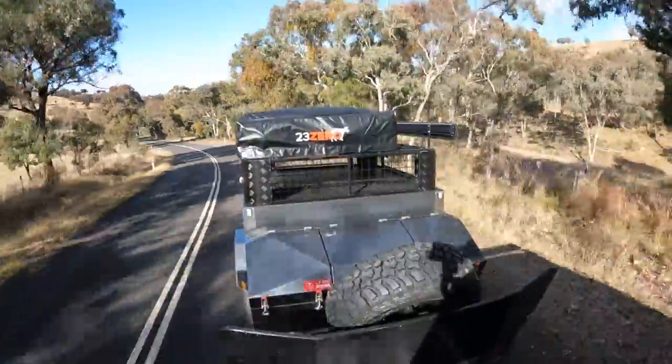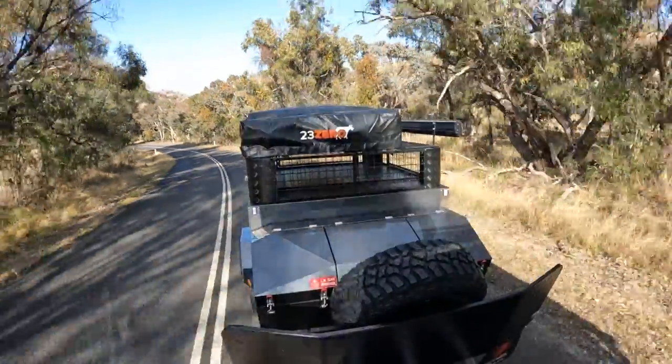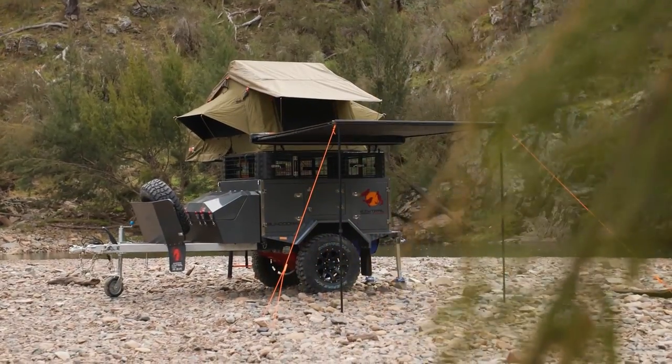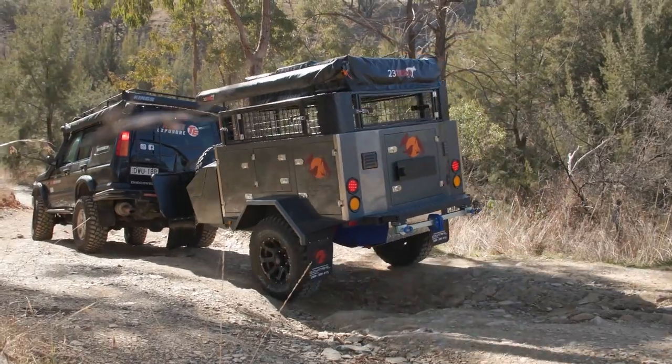The storage compartment even doubles as a stone guard, thanks to the anti-chip deadener on the front surface. And the well-proportioned drawbar ensures that it's nice and easy to reverse. If you can see yourself touring around Australia in a camper like this, head over to the website or visit one of our local dealers — they're just around the corner.